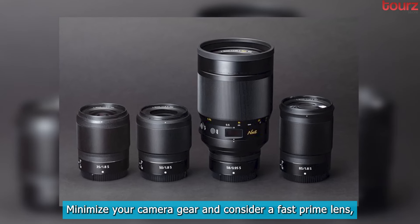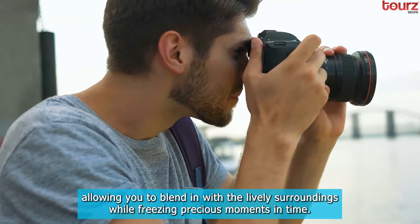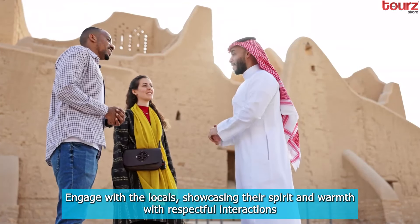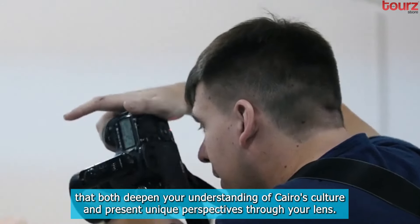Minimize your camera gear and consider a fast prime lens, allowing you to blend in with the lively surroundings while freezing precious moments in time. Engage with the locals, showcasing their spirit and warmth with respectful interactions that both deepen your understanding of Cairo's culture and present unique perspectives through your lens.